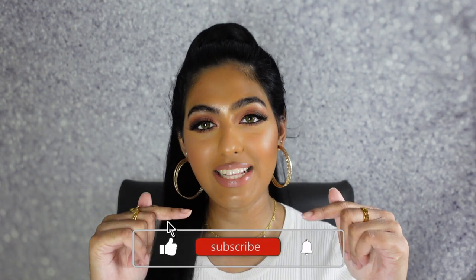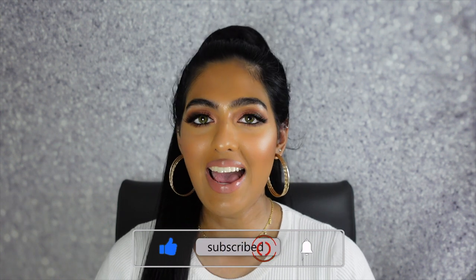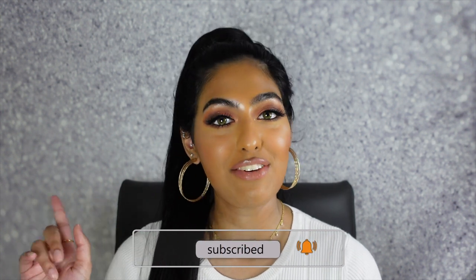I will be telling you guys the fragrance notes, what type of scent it is, and what I really love most about the scent. So I'm really excited to be sharing this with you guys. If you guys are new to my channel, don't forget to hit that subscribe button down below and turn on your post notifications.